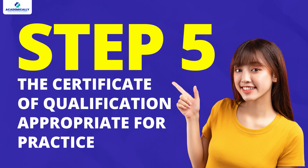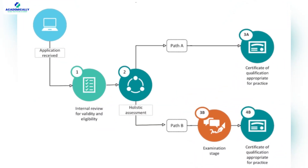Step 5, the final step, is the Certificate of Qualification Appropriate for Practice — Stages 3a and 4b. Once you complete all these stages, the Pharmaceutical Society of Ireland will issue a certificate confirming that you are eligible to work as a pharmacist in Ireland, and you are ready to move forward with your pharmacy registration and find a job in Ireland. Here's a flowchart explaining the steps shown on your screen.